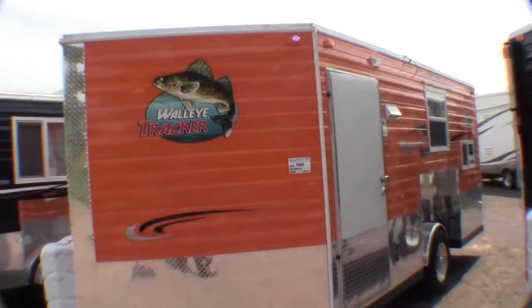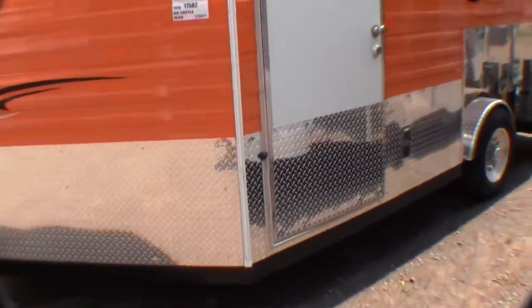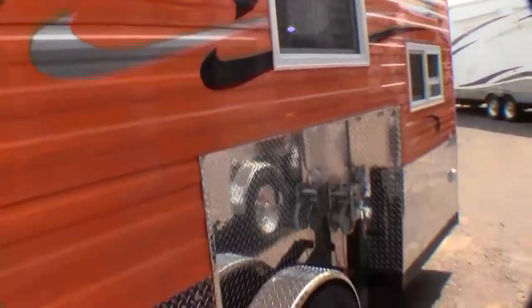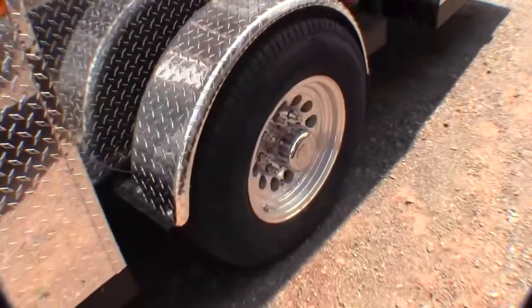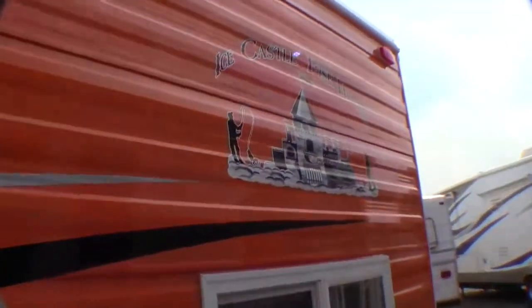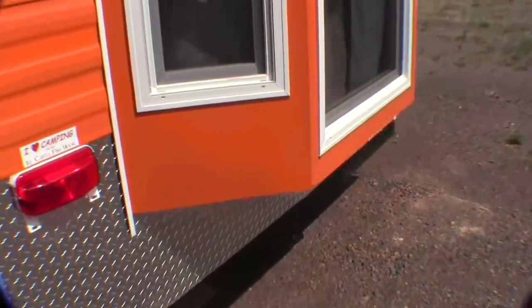I'll just walk around the exterior. It's a 16-foot fish house. It's got the dual pane windows, the eight lug aluminum rims with the big tires, nice orange color — snowmobilers are gonna see this as they're going across the lake. Nice big bay window.